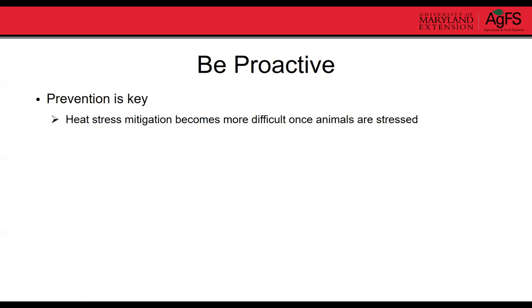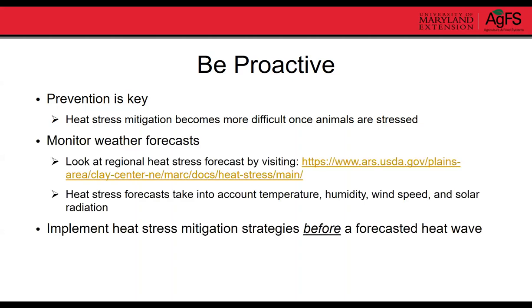The important thing to remember is to be proactive. Heat stress mitigation becomes much more difficult once animals are already heat stressed — you have to cool them down and keep them from getting hot again. Monitor weather forecasts and look at the regional heat stress forecast. The USDA has a tool that accounts for temperature, humidity, wind speed, and solar radiation and projects out seven days in advance whether there will be heat stress for your animals. Implement heat stress mitigation strategies before the forecasted heat wave.